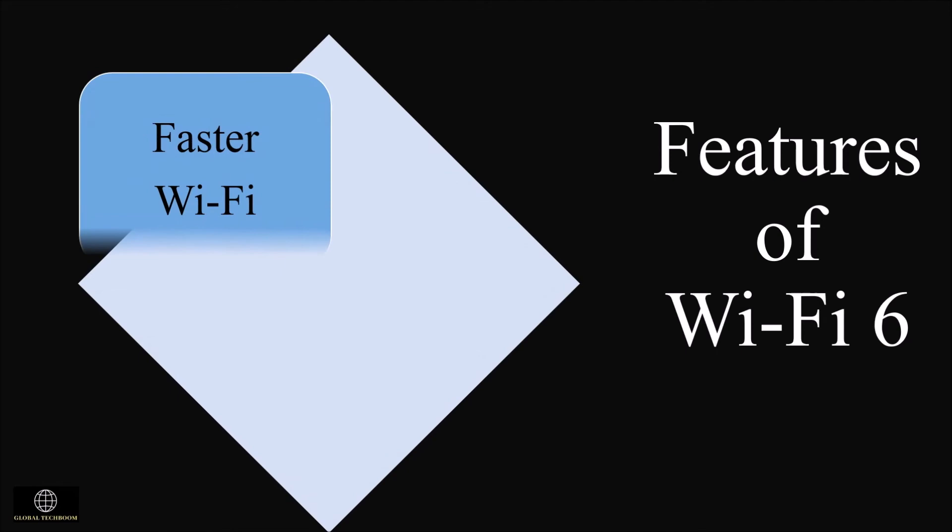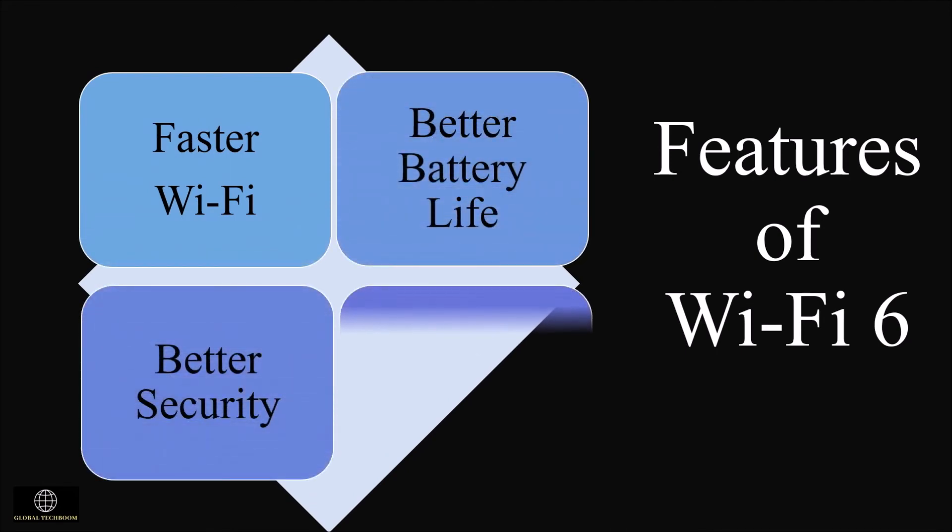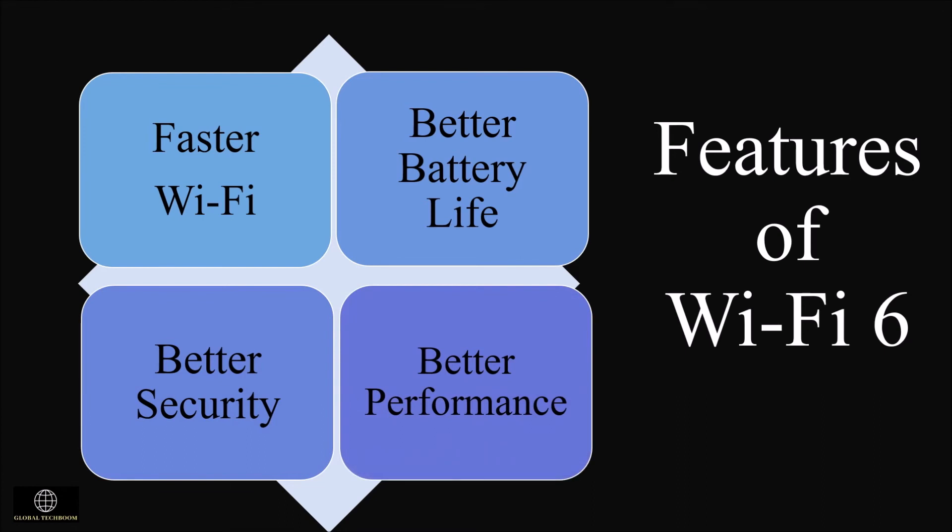The new features included in Wi-Fi 6 are faster speeds, better battery life, better security, and better performance. The latest Wi-Fi standard offers faster data transfer with a theoretical value of 9.6 gigabits per second. Two key technologies that speed up the Wi-Fi 6 connection are MU-MIMO — multi-user, multi-input, multi-output — already used in previous versions but upgraded in Wi-Fi 6, allowing a router to connect with multiple devices at the same time. Another technology is orthogonal frequency division multiple access (OFDMA), which allows one transmission to deliver data to multiple devices at once.